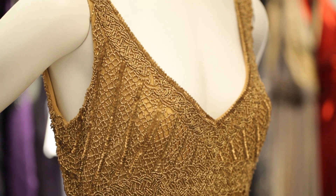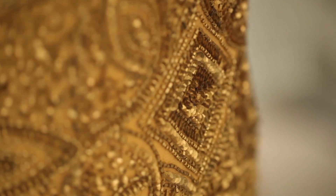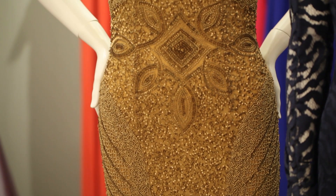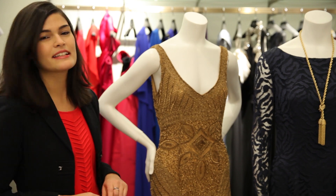This dress is one of my favorites. It's a very simple dress as far as the cut goes, but the pattern and the beading and the way that it hangs on the body just makes it really lavish and special. So if you want to make a statement, something like this is the way to go.